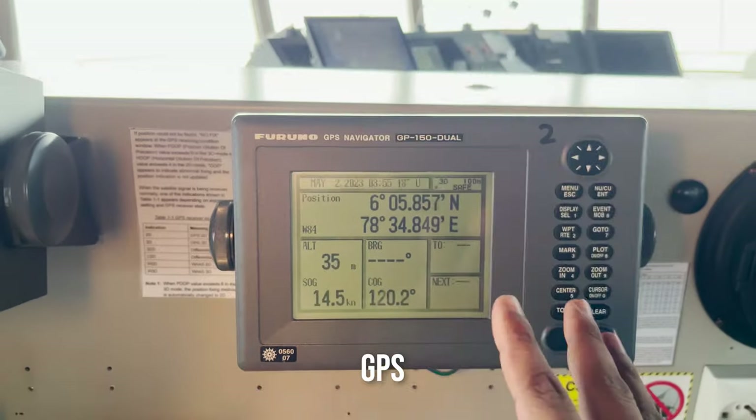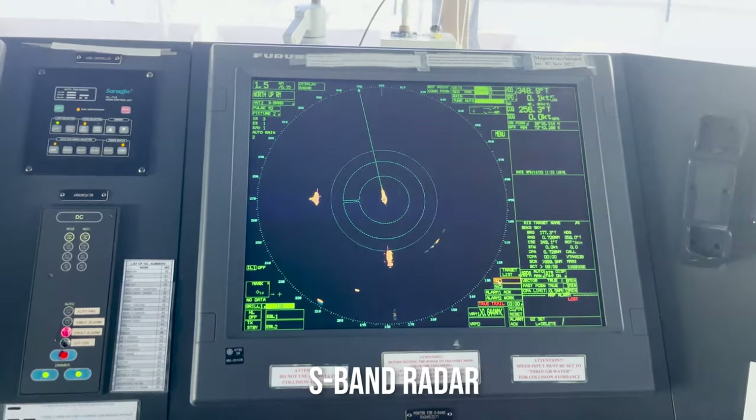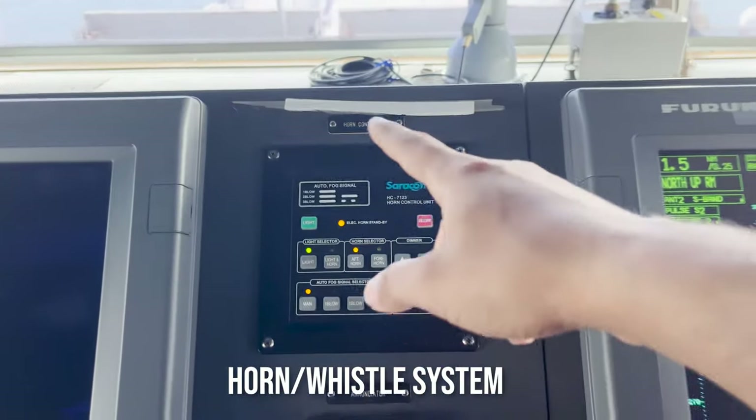This is our GPS, for obvious reasons, for getting the ship's position. Then we have one more radar here — this is the S-band radar.